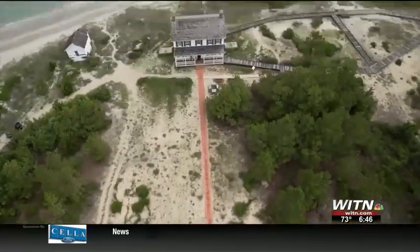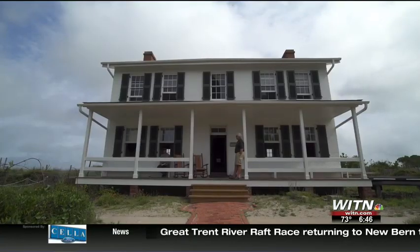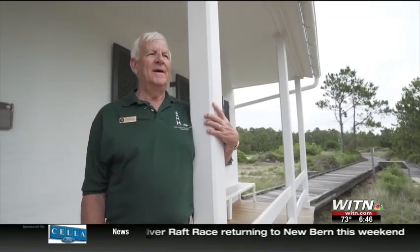Today, the keepers' quarters are filled with nothing but enthusiasm for the people who come to enjoy nature's beauty. There's no place like it that we see.